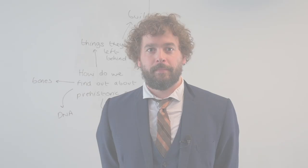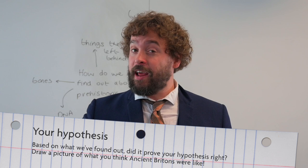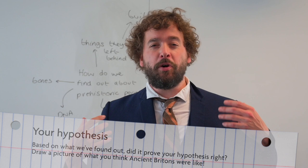We've learnt lots about the ancient Britons. If you remember, you wrote a hypothesis as to what you thought they were like — go back and check it. Were you correct, or do you need to add a little more? Also, at the beginning of the lesson I drew a rather natty picture of myself. What I'd like you to do now is draw a picture of what you think ancient Britons were like, then you can send it to us here at Blackheath High. Thank you very much for listening. I hope to see you soon.